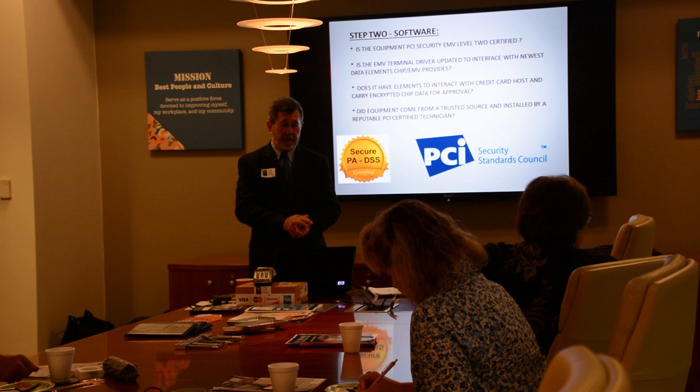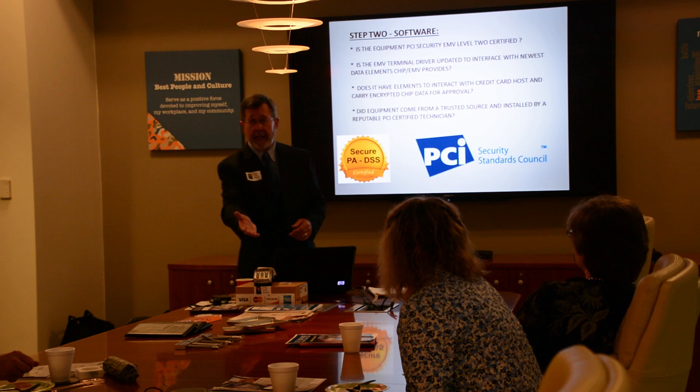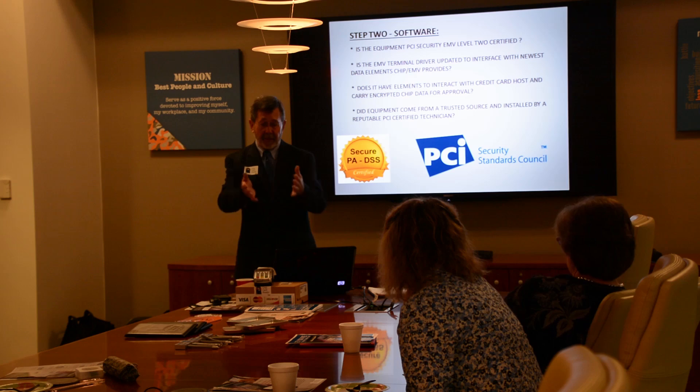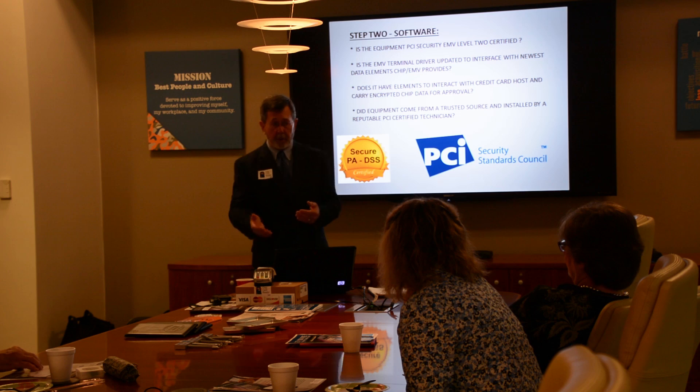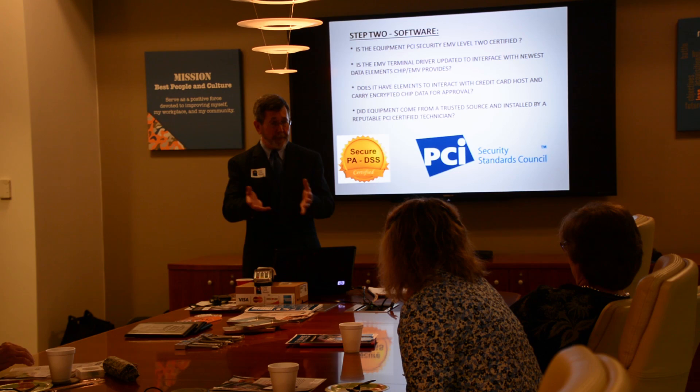Step two is software. Is it PCI security level encrypted? Does it have the right drivers? Does it have elements to interact properly? I'm in marketing and don't know all those technical terms — I rely on the technologist in our company to tell us what's the good stuff to market. Once again, step back to the trusted source. Try to find somebody with the backing to help you understand those terms. I don't know how my car runs either, but I know that GM makes a good car and I'll drive it — drive the machine in the same fashion.